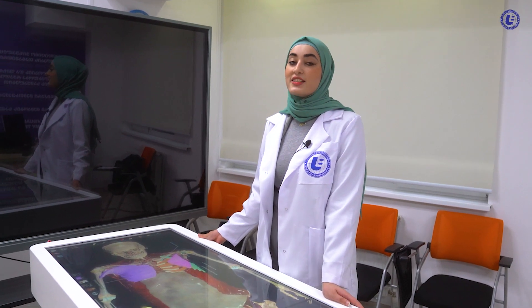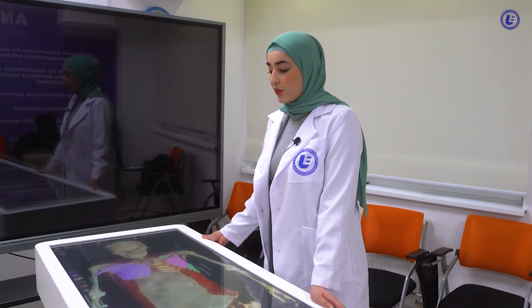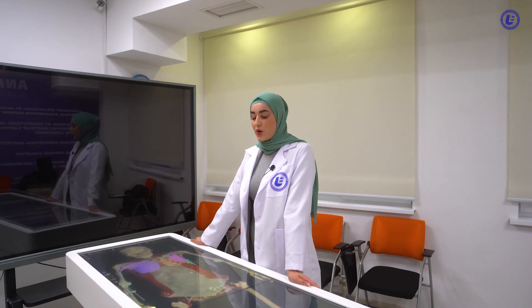This machine is called Anatomage. It's very modern, and it's the first in Georgia, especially at European University. The role of this machine is to show us a 3D visualization of anatomy.